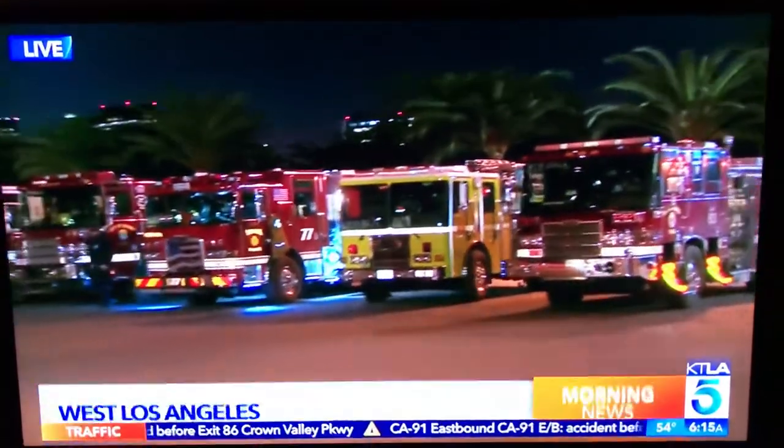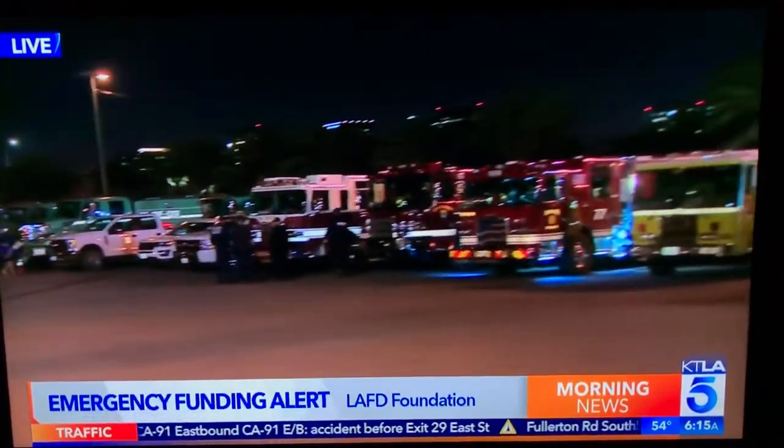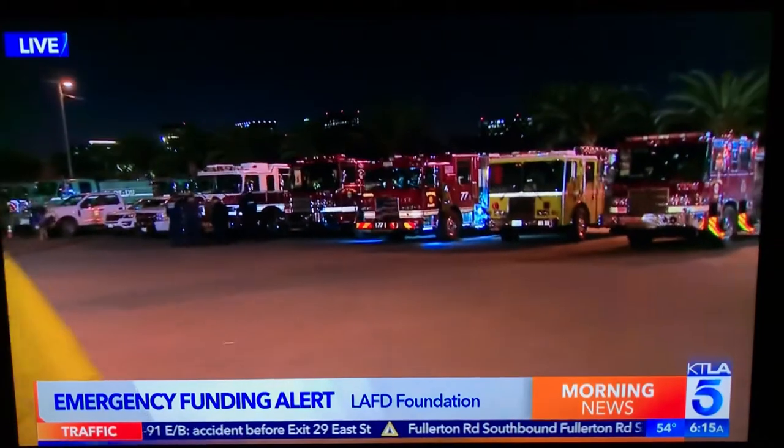I'm showing you the command center here. You see folks coming and going because they've been busy all night. I'm learning from Assistant Chief Jamie Moore of the LA Fire Department.